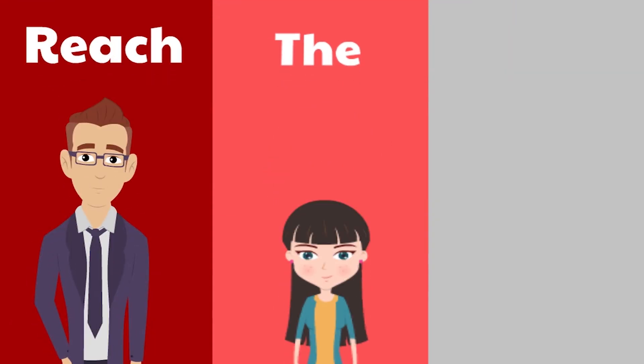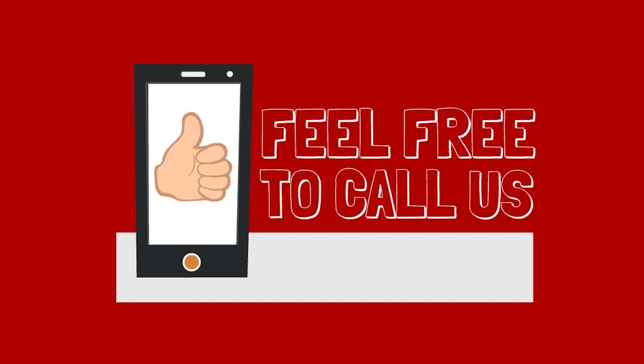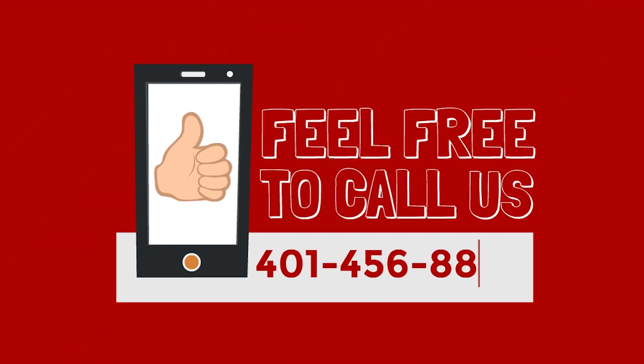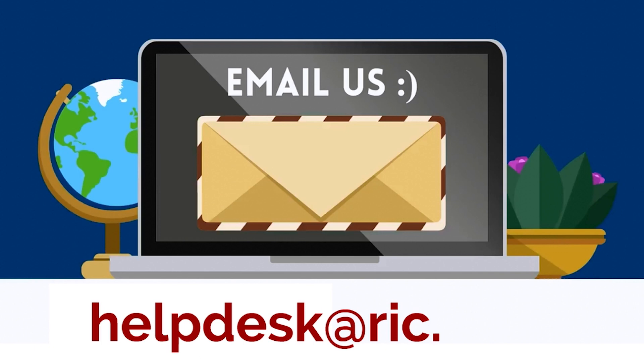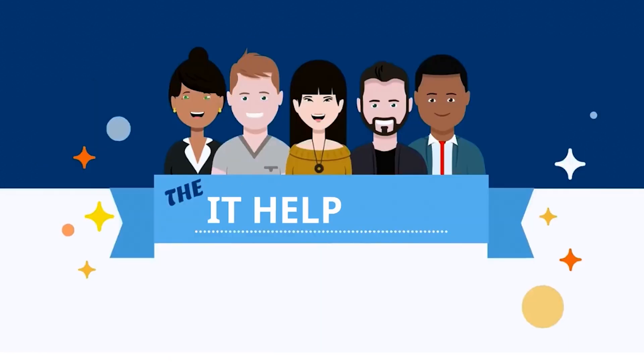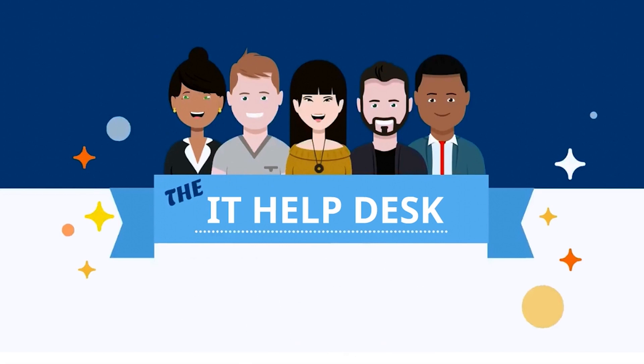If you would like to reach the IT Help Desk team using a different method, please feel free to call us at 401-456-8803 to speak directly with a support technician. You can also email us at helpdesk@rick.edu or even stop in to visit us on campus. We are located on the first floor of Gage Hall and we're always here to help.